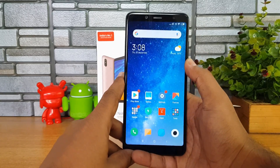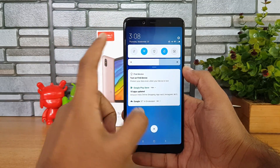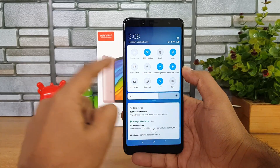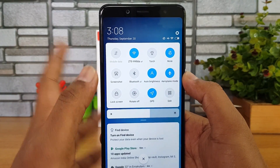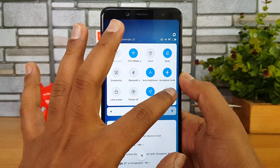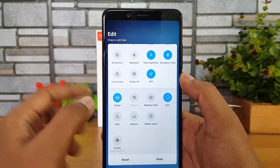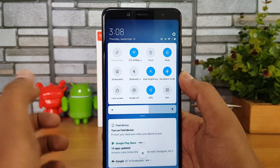The first and major change is the notification toggles. If you swipe from the top you can see the new notification toggle area. The icons have been redesigned — this is the default theme in MIUI 10. You have an edit option where you can change the toggles accordingly and also reset them.